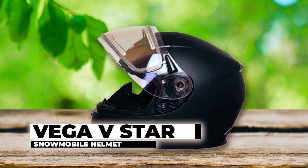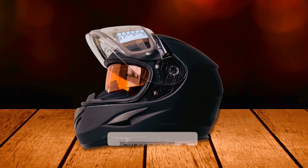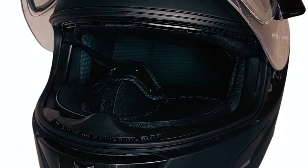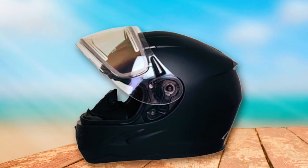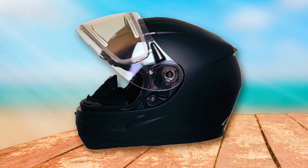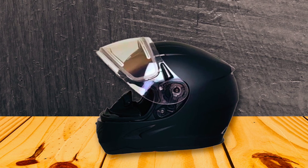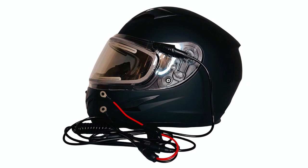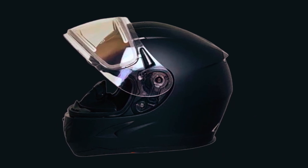The Vega V-Star snowmobile helmet is a high-performance helmet designed to provide maximum protection, comfort, and convenience. With its lightweight and aerodynamic special engineering ABS shell weighing only 3.6 pounds, it ensures a comfortable fit without compromising safety. The helmet features three large adjustable air intake ports, a massive rear exhaust, and a multi-channel inner EPS for excellent airflow and ventilation. One standout feature is its electric heated sure-seal contoured and locking shield system, which eliminates fogging and water penetration for clear visibility in all weather conditions.